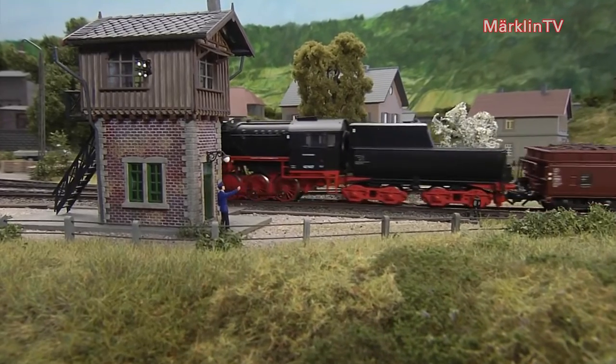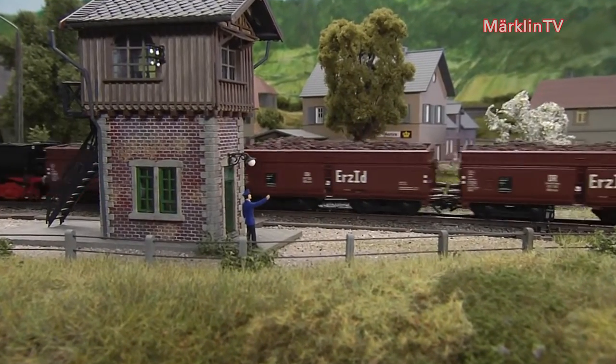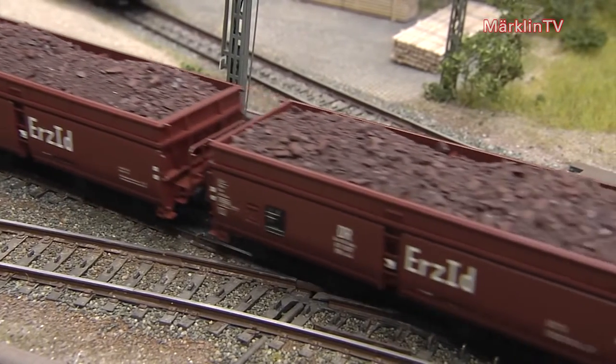The new items for 2017 are a real treat for all model railroaders. Steam engine enthusiasts will particularly enjoy this ore train and its powerful draft hauls.